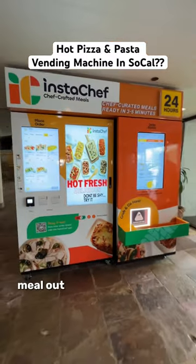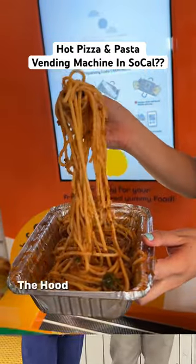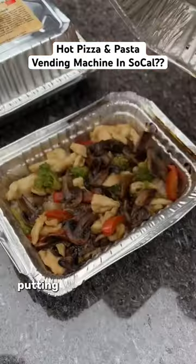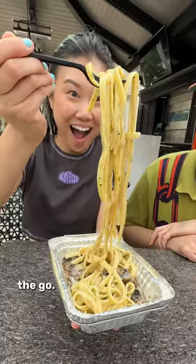Have you ever had a fresh meal out of a vending machine? We're at a commissary kitchen called the UD in Costa Mesa, California, which is home to InstaChef — a cool little company with a funky little idea: cook fresh meals, bring them to a vending machine where you can buy them and have a fresh meal on the go.